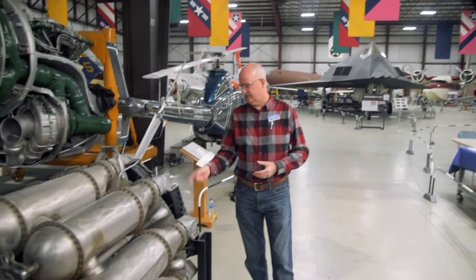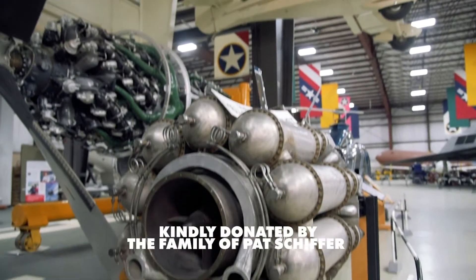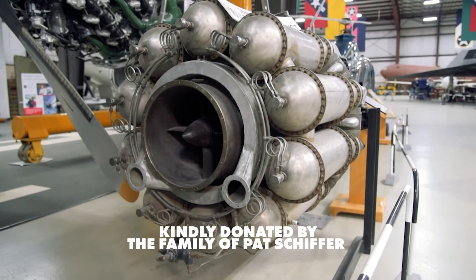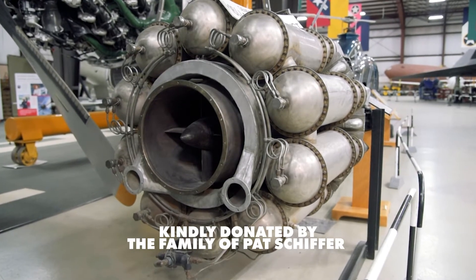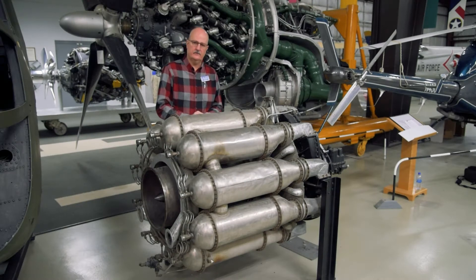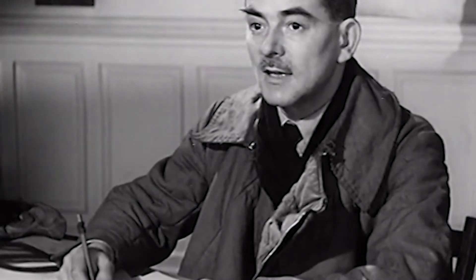Like this — a General Electric J31 turbojet engine, originally designed as an I-16 by General Electric, which stood for 1,600 pounds of thrust. The J31 was a further development of the British Powerjet's W1 turbojet engine, designed by Frank Whittle, which was first flown in an aircraft in May of 1941.